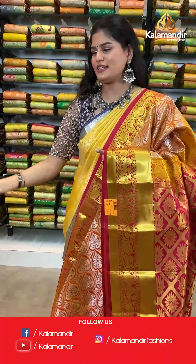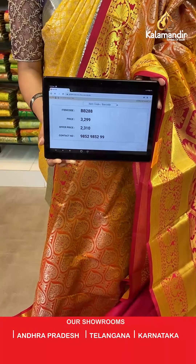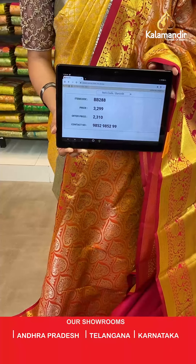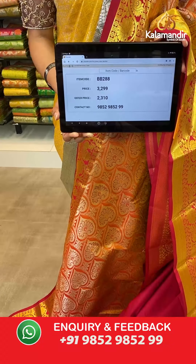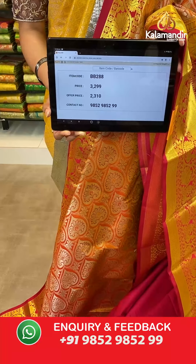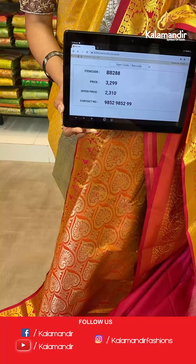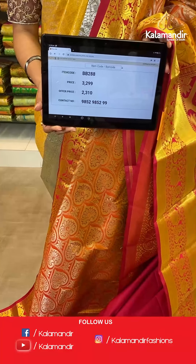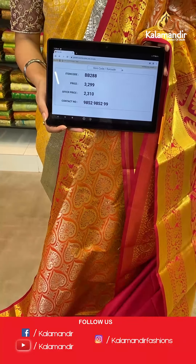Saree code is BB288, original price Rs 3,299, offer price Rs 2,310. To place an order, take a screenshot along the saree code and send it to our WhatsApp number which is 98529852299.